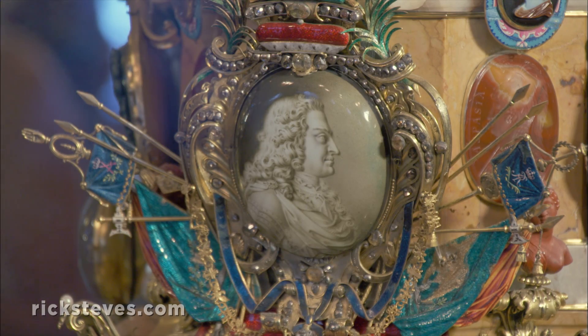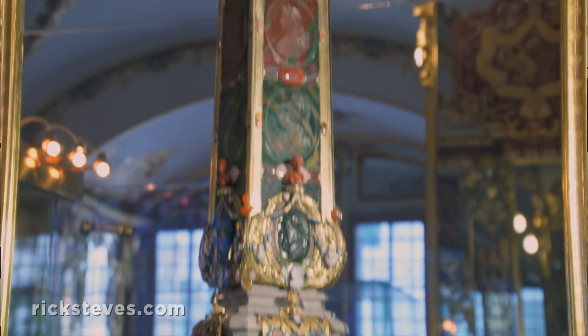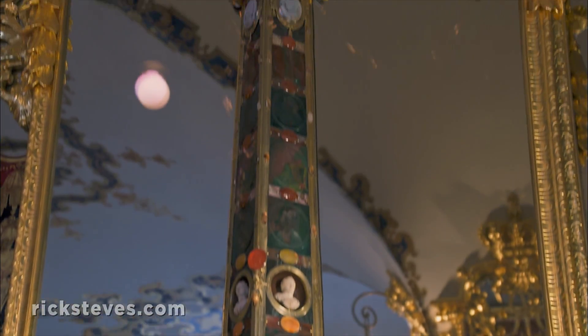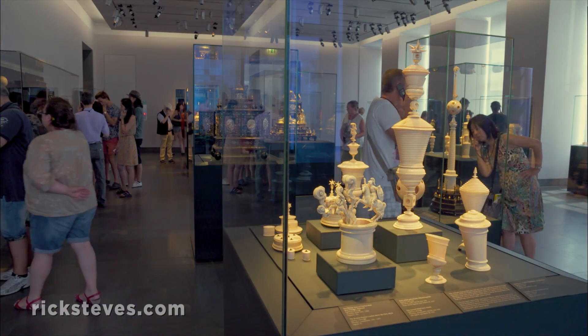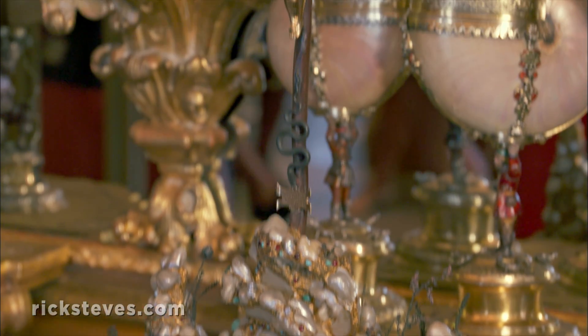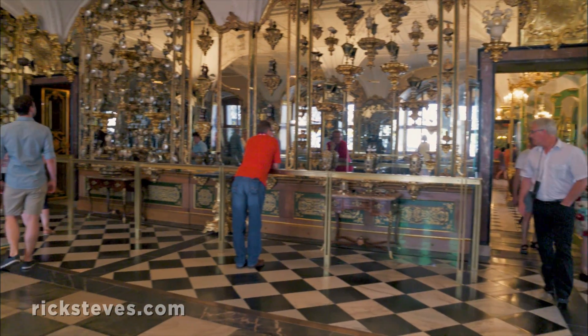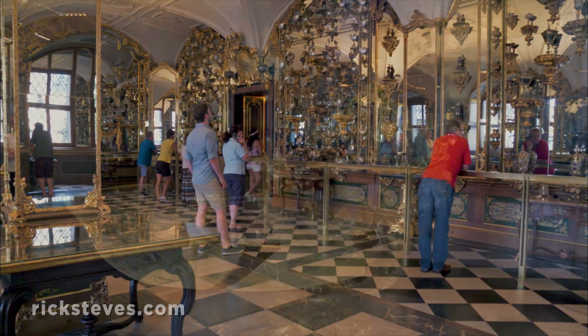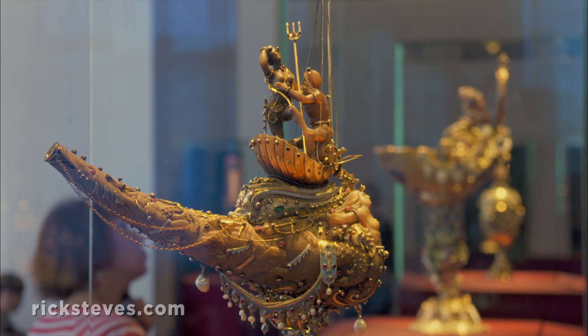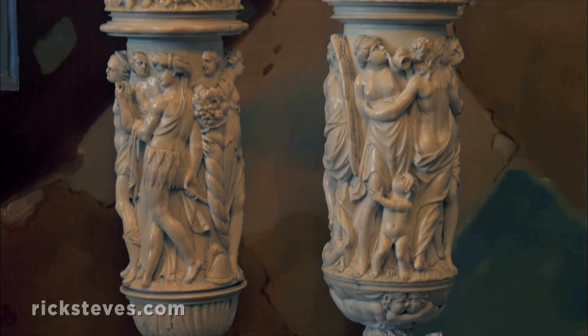The collection was begun by Augustus the Strong, featured here surrounded by ancient Roman emperors on the base of an obelisk. It grew into the royal family's exquisite trove of ivory, silver, and gold treasures, displayed in rooms as opulent as the collection itself. Its purpose? A synthesis of the arts as an expression of wealth and absolute power.